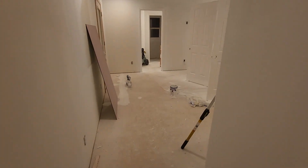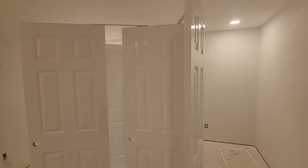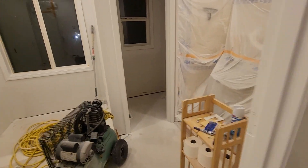Coming into the master — look at those doors, like glass. New door being installed tomorrow. Here's the master bath.